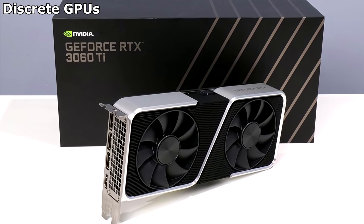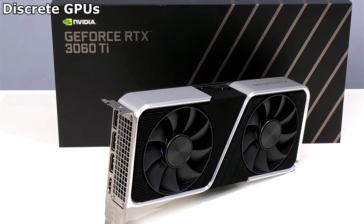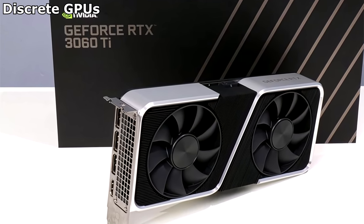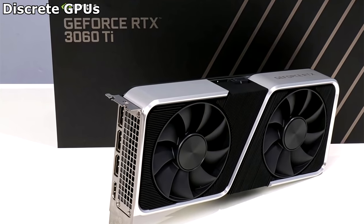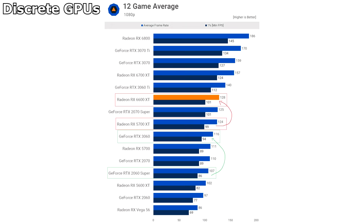If you can stretch a bit further still, the GeForce 3060 Ti is unquestionably the best choice right now. It's fast enough for 1440p gaming and it's just a capable all-rounder. But it also costs more, so there's that. And that's the depressing situation in the discrete graphics card market.